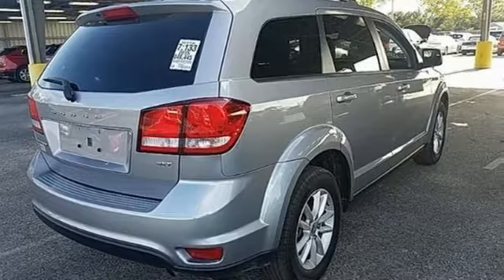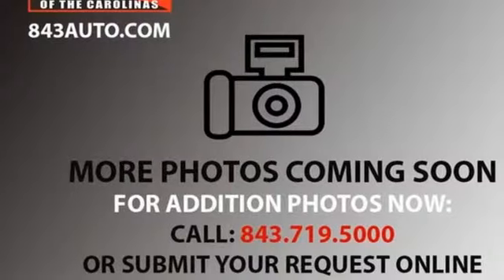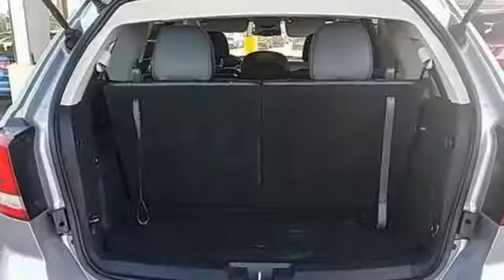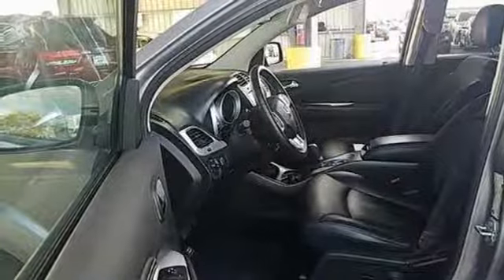It comes with great features you love: automatic transmission, front heated leather bucket seats, streaming audio, auto dimming rear view mirror, dual zone climate control, power heated mirrors, external memory control, aluminum wheels, doors and push button start proximity key.